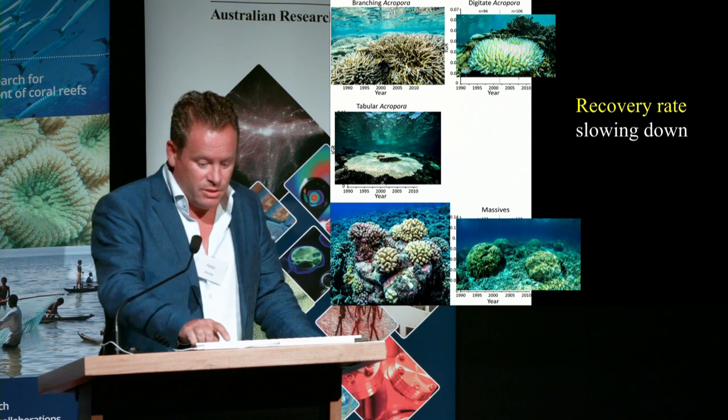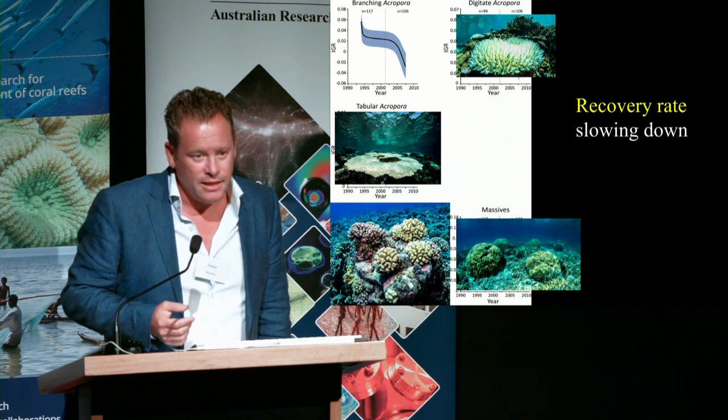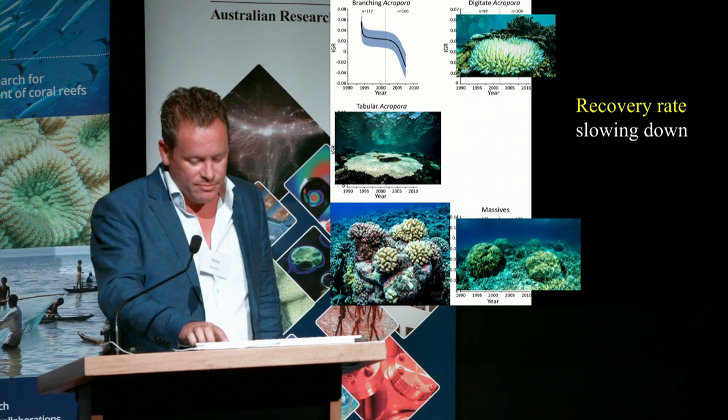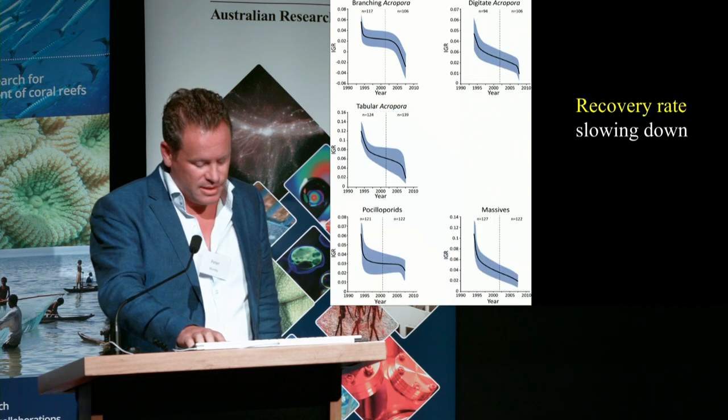Some reefs show no signs of changing while others show quite dramatic changes. When we plot instantaneous growth rate over time for a variety of different coral groups, we see the same overall trend — one of decline.